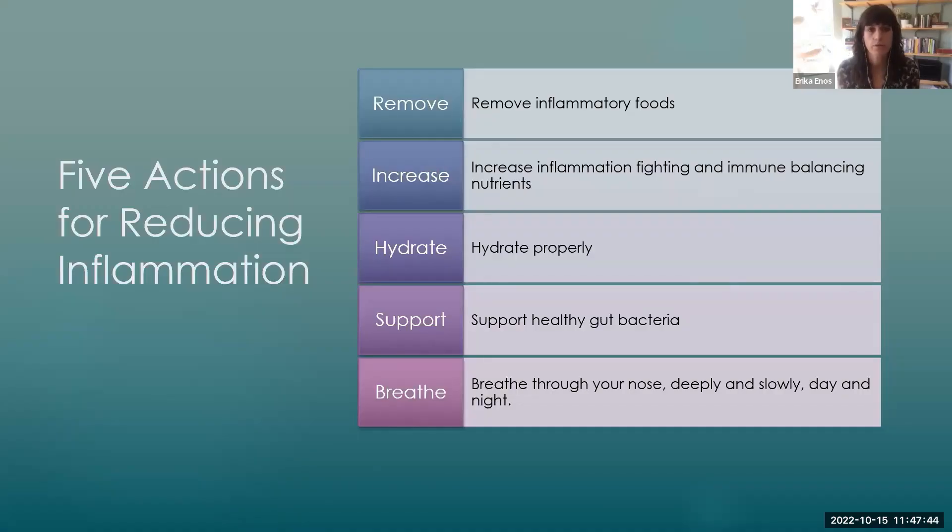When we talk about reducing inflammation, I certainly use anti-inflammatory herbs and supplements with patients. But I can give you the very best supplements for reducing inflammation on earth, and if you're not setting the foundations in your lifestyle, they're really not going to make the impact. These lifestyle areas have a much, much bigger impact than anything you can take. So we're going to talk about removing a handful of inflammatory foods, increasing nutrients and foods that fight inflammation, how to hydrate properly, a few tips on how to support good gut bacteria, and I'm also going to touch on breathing.